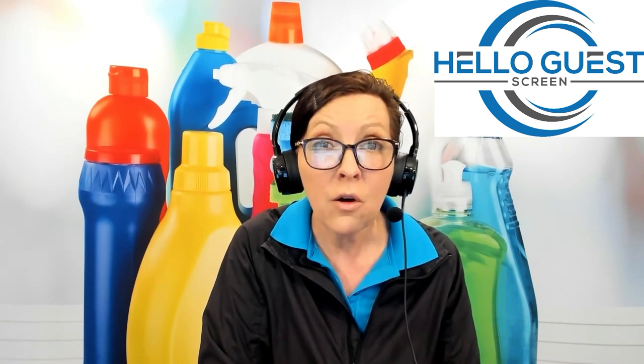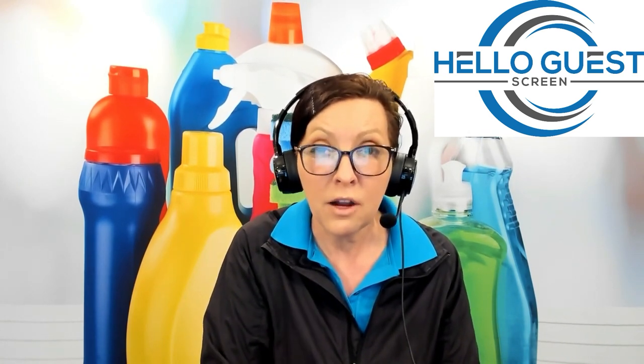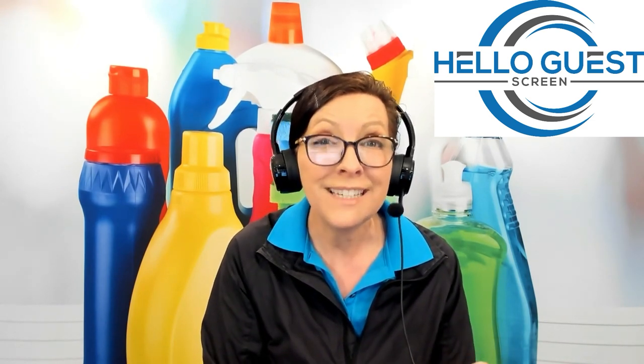I am with Crystal Schell today from Hello Guest Screen. I know you're questioning what is Hello Guest Screen, and so was I when I first learned about it. But if you're in the Airbnb industry, if you are a vacation rental owner, if you're on VRBO or you're a short-term rental operator, you're going to want to hang close because Crystal is going to explain what Hello Guest Screen is, how it applies to your Airbnb, how it can help you with ratings and reviews, and help create a better user experience.